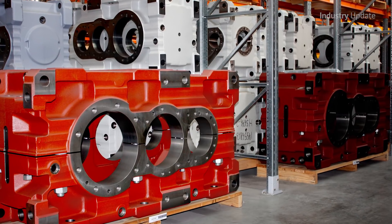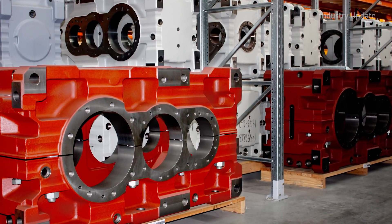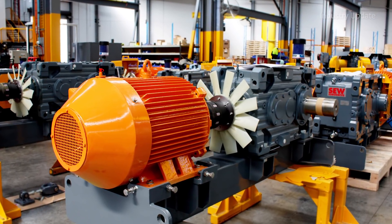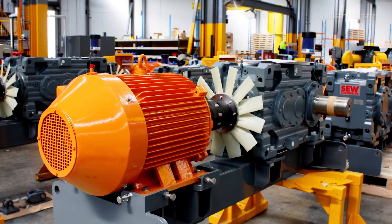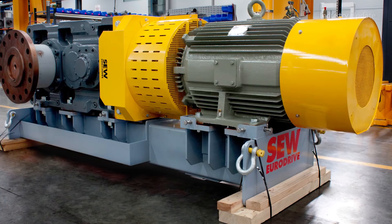SEW's industrial gear units deliver torque, quality and durability, and these compact powerhouses master any task without a problem, even under the most difficult and rough conditions. This includes the conveying and processing of raw materials, as well as the energy, timber, mineral industries and process manufacturing.